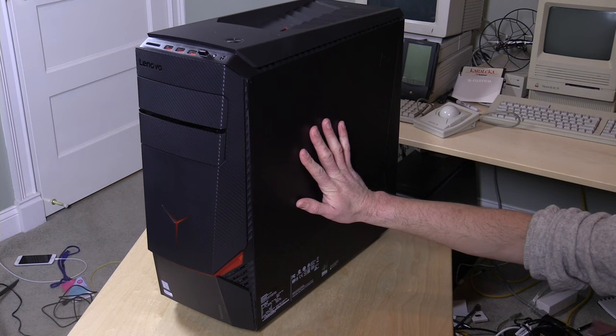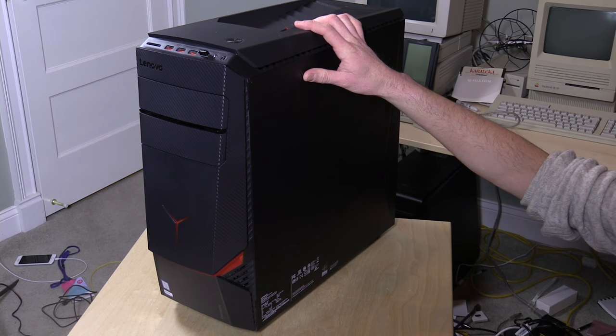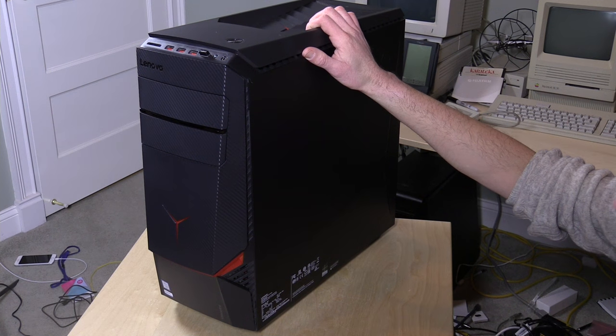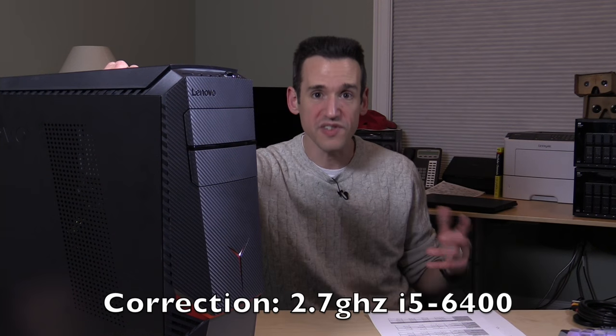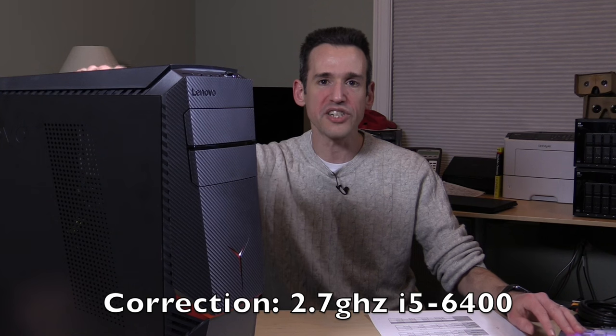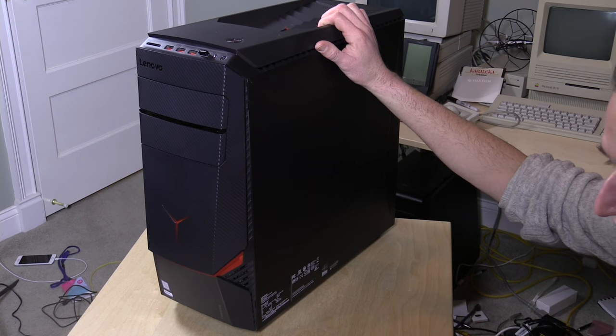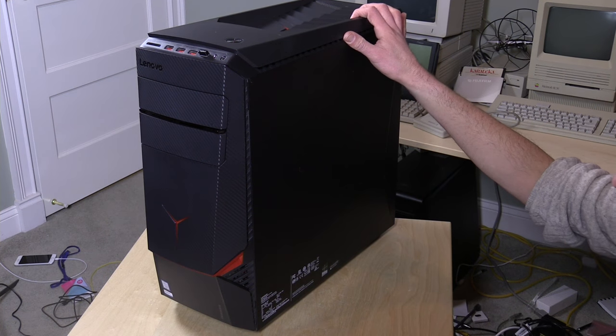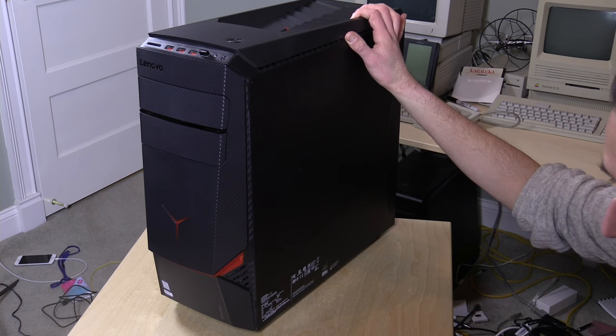It has a GTX 960 GPU with 2GB of video RAM, a 3.2GHz quad-core i5-6500 Intel processor — that's a current-generation Skylake chip, so it's up to date. 8GB of RAM, a 1TB hard drive, and it also has a 120GB SSD where Windows is installed. You can put a couple of games on there for faster access times, and you have that larger capacity drive if you need it.